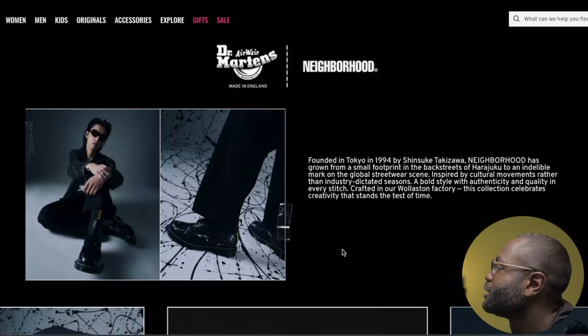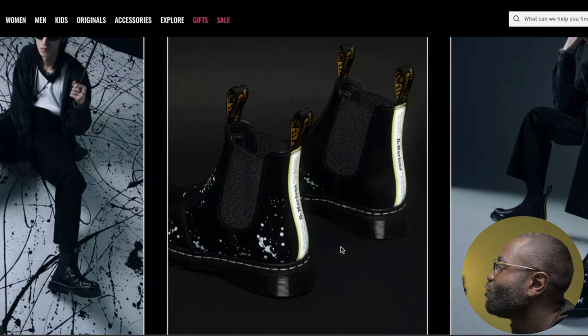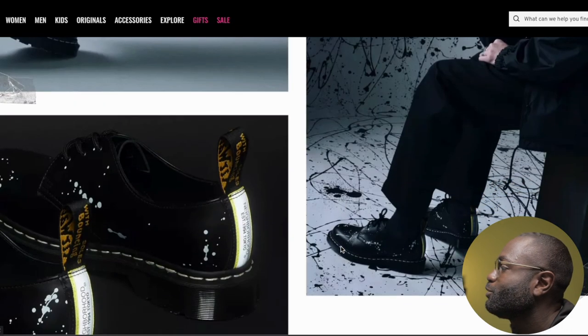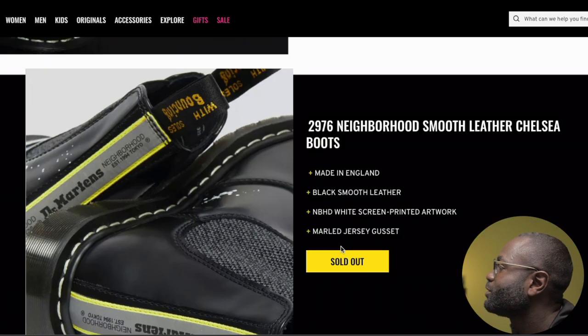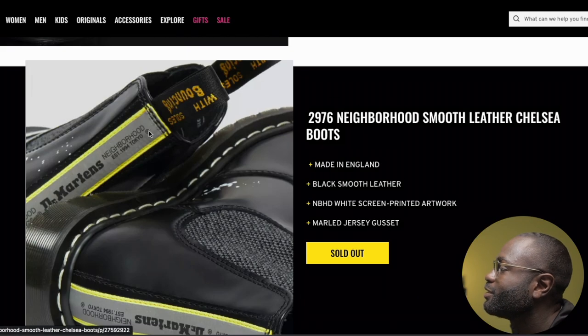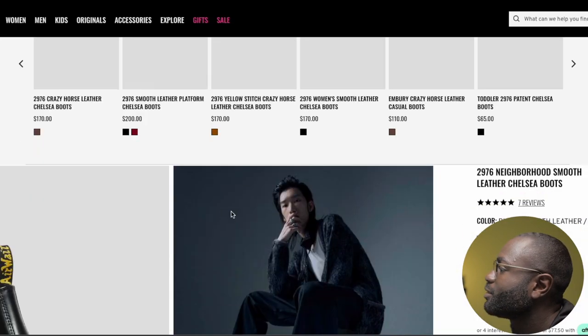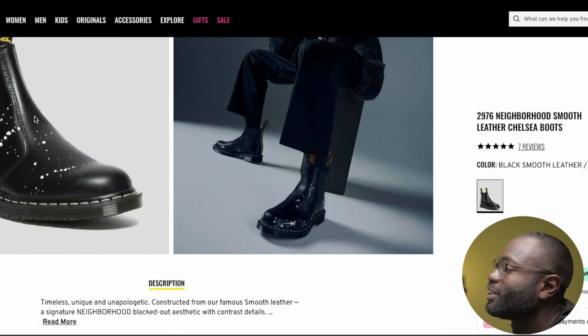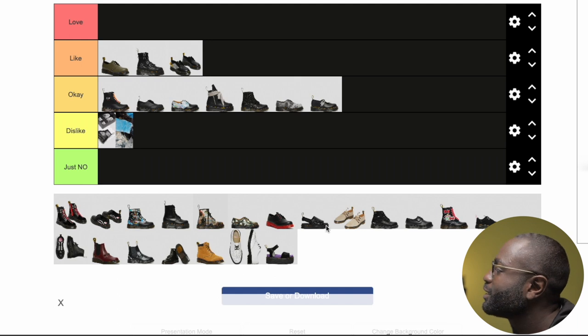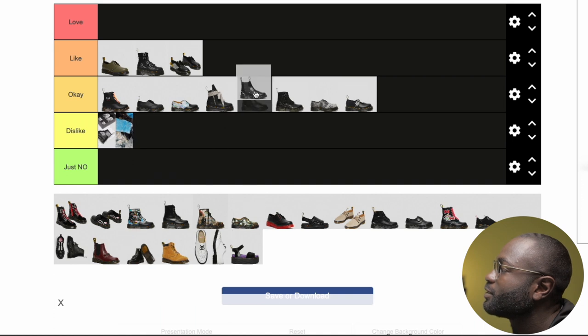The next collab is Neighborhood — with the Chelsea boots, my weakness. The 1460s and Chelsea boots look nice, but this Neighborhood strip is killing me. I could honestly see myself putting them on. It's a love-hate for the splash design — sometimes it looks cool, sometimes not. It's iffy, but I'll put it under something I like because I do have a weakness for the 1460 and Chelsea boots.